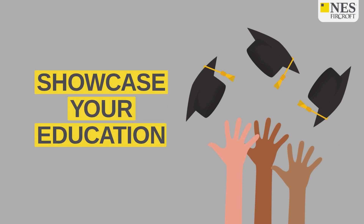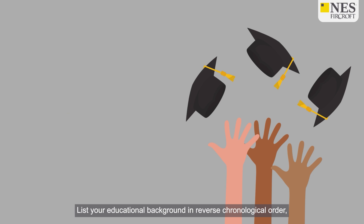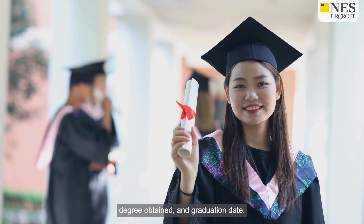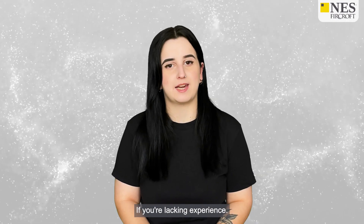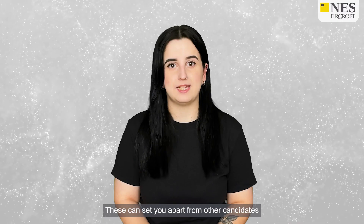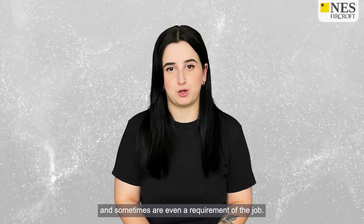Showcase your education and certifications. List your educational background in reverse chronological order starting with your most recent degree. Include the name of the institution, degree obtained and graduation date. Also mention any relevant coursework, projects or honours if you're lacking experience. You should also showcase any professional certifications or licences you hold, such as being a chartered engineer, as these can set you apart from other candidates and sometimes are even a requirement of the job.